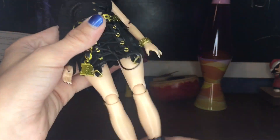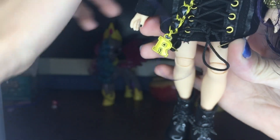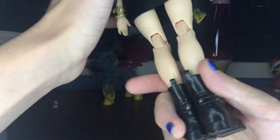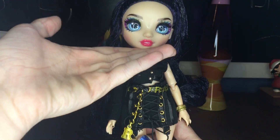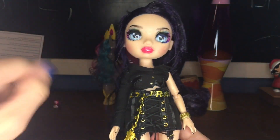Her boots are stunning — I love combat boots, so of course I love this bitch's boots. She has black combat boots with silver buckling and studs, and spikes that are clear. They are really cool, with little treads. They seem a little plain, but honestly she was a background character brought into a doll, so that's the tea. I really like this outfit, TBH.